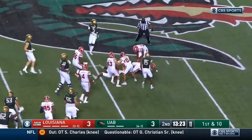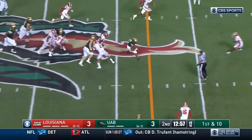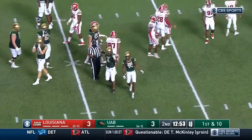Fantastic run for Spencer Brown. Shift for Pittman — Spencer Brown again is loose at the second level. Big pickup for Brown, back to back carries, first down.